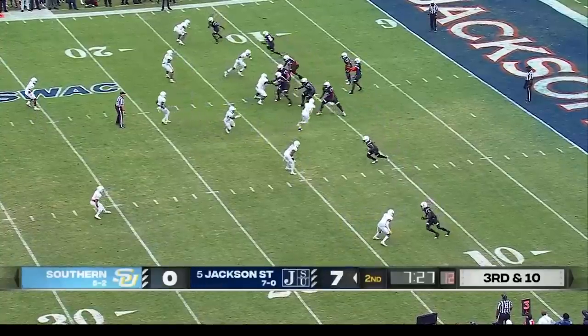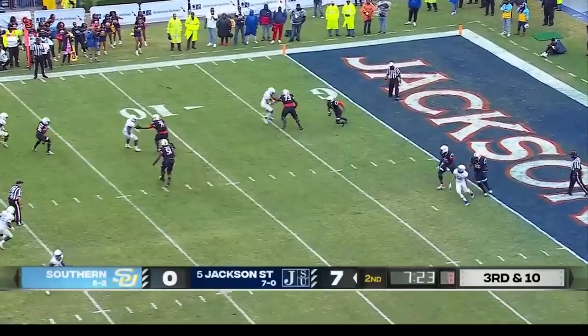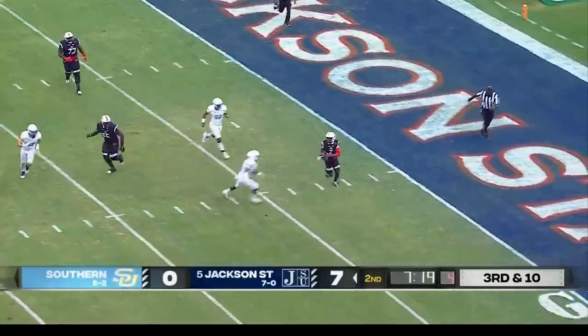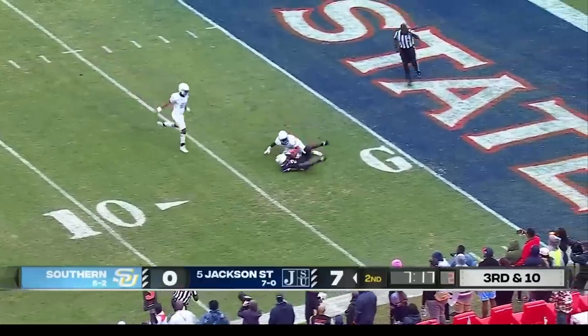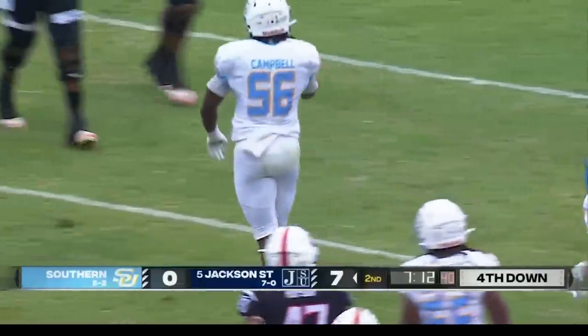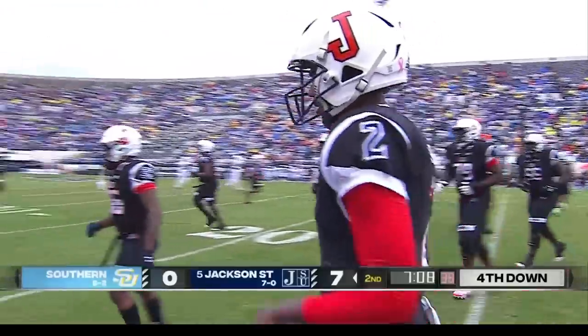Jackson State gains the man in motion across the formation. Sanders with good protection this time, staying in the pocket, trying to find somebody downfield. He'll tuck it and now will be brought down — a huge tackle by Jalen Campbell. You've got to credit the secondary for that coverage for Southern.